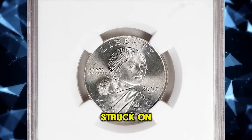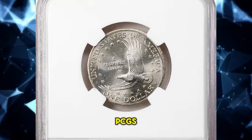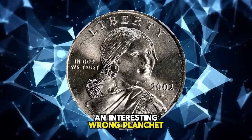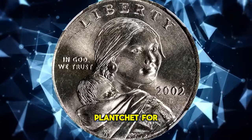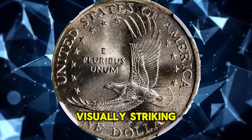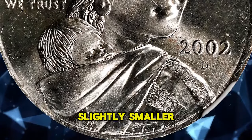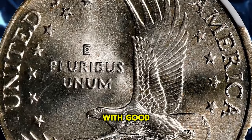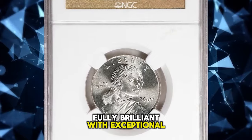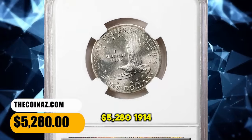2002-D Sacagawea dollar struck on a quarter planchet, graded MS66 by PCGS. This lustrous error coin weighs 5.6 grams — an interesting wrong planchet error created when a standard quarter planchet got fed between Sacagawea dollar dies at the Denver Mint. Visually striking for both quality and the obviously incorrect composition. Well centered on the slightly smaller quarter blank, with good detail and narrow rims complete around the circumference on each side. Fully brilliant with exceptional cartwheels of luster and only the most trivial handling. It was sold for $5,280.